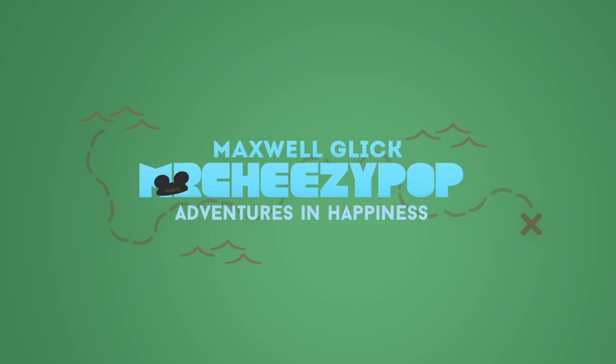Holiday food at Rancho Del Zocalo. Hey everyone, it's Maxim here at Rancho Del Zocalo. You know how many new items they have for the holidays this year? A whole bunch! Let's go eat!